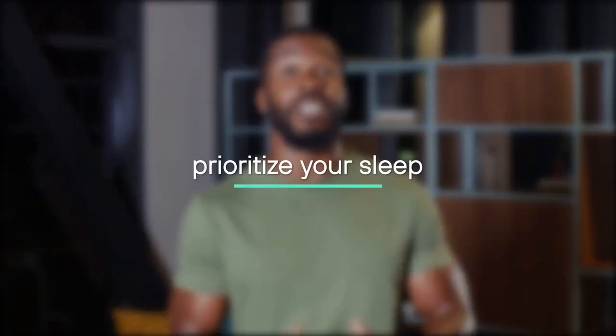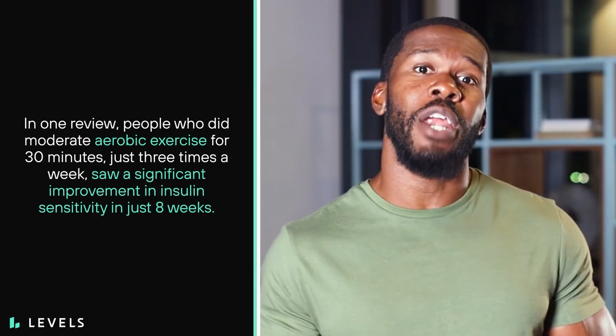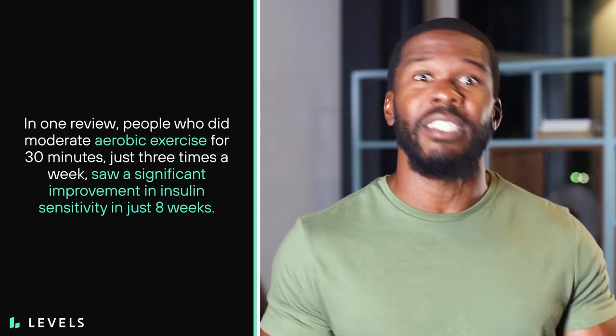Here are a few strategies to minimize glycemic variability and positively impact how you experience the Dawn Effect. First, prioritize your sleep — practice good sleep hygiene by keeping your bedroom fully dark and quiet, winding down at the same time every night, and ditching electronics while in bed. Second, exercise regularly. People who did moderate aerobic exercise for 30 minutes just three times a week saw significant improvement in insulin sensitivity in just eight weeks.